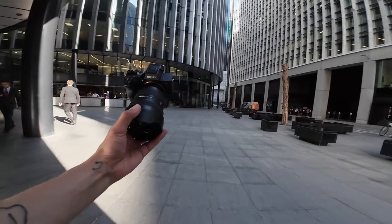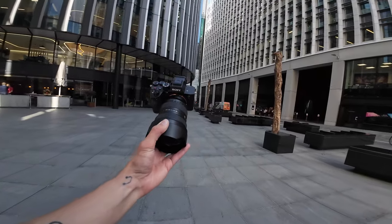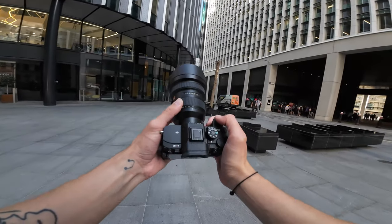I've got literally 10 minutes to get back over to Piccadilly. I will be coming back out with the 12-24 at night time, so if you want to see that, subscribe and hit the notification bell. Presets are in the description — I need to run and go get a train.